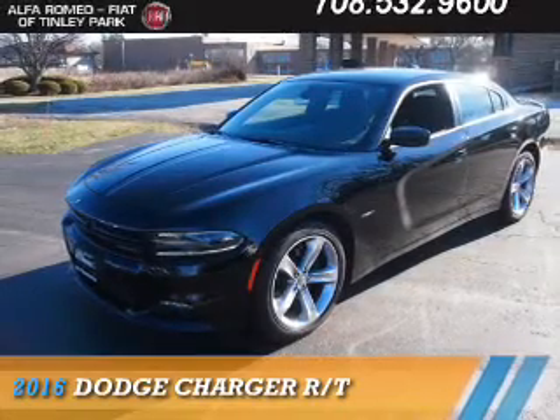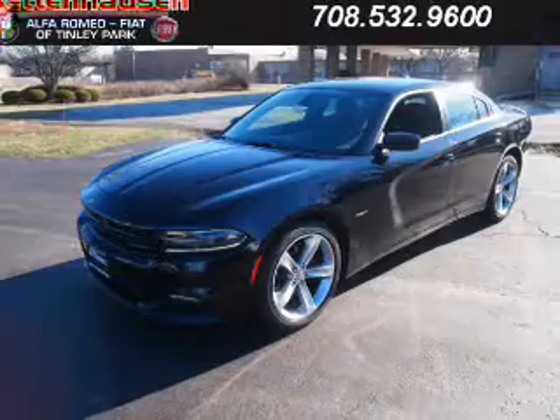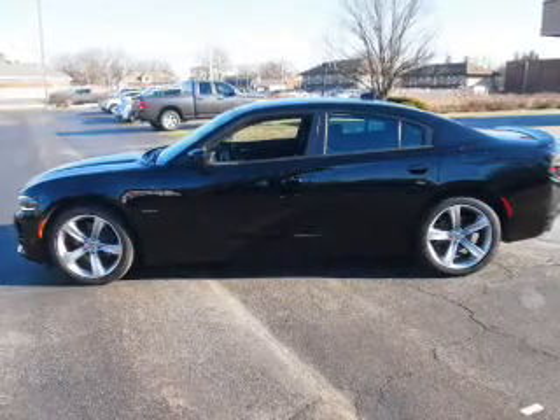Presenting the 2016 Dodge Charger — Grab Life by the Horns. It's powered by rear-wheel drive, a 5.7-liter, eight-cylinder engine, and an automatic transmission.